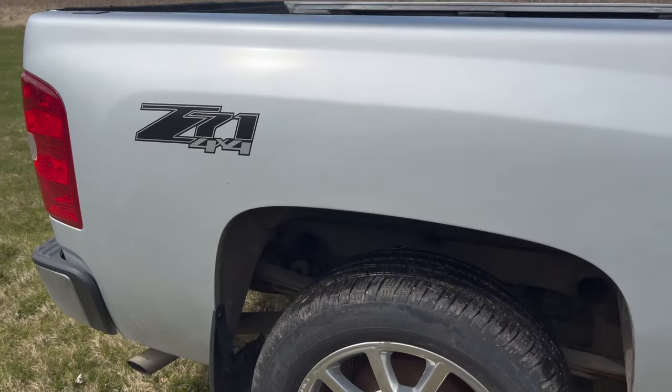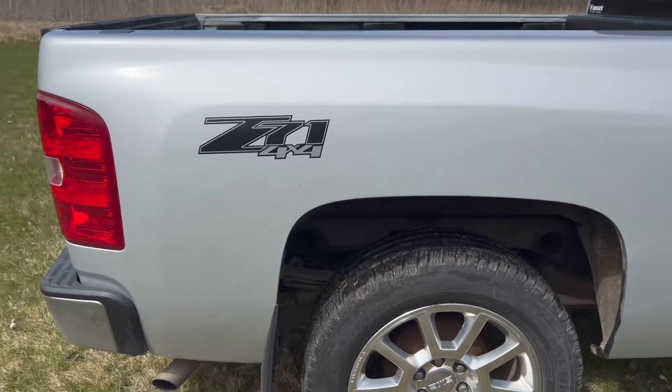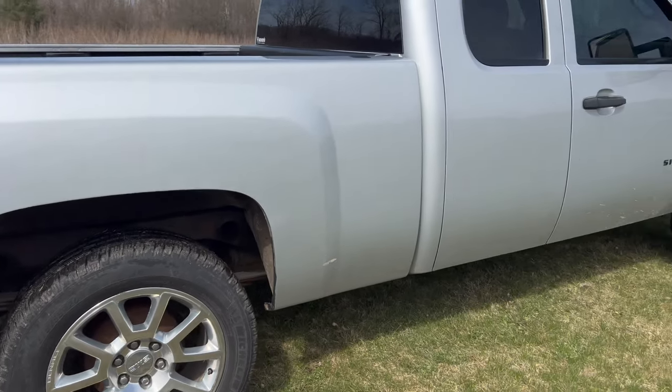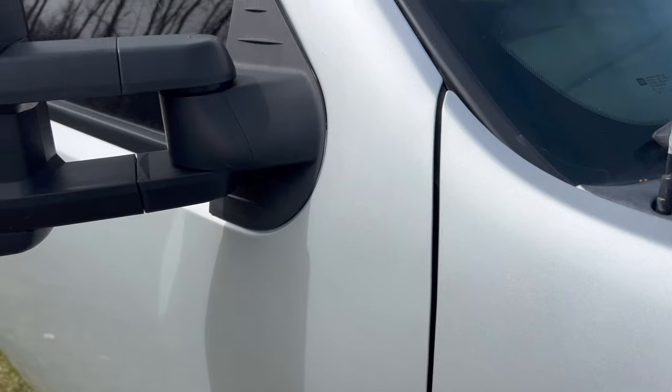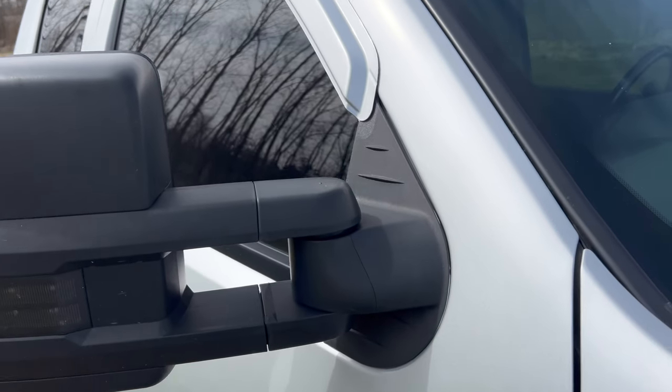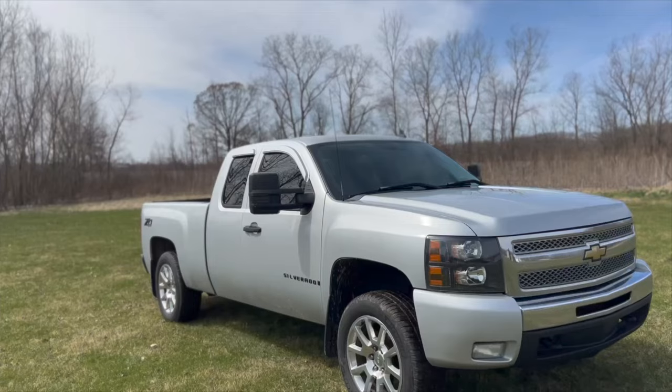There's some overspray in a couple places, but that doesn't bother me. It looks way better than it did when I bought it, and I have no real complaints. You always hear those super negative remarks about Maaco paint jobs, but when you finally have the discussion on an online forum, there are several people chiming in saying they've had a bunch done and they're great for what you pay. Not everybody wants to pay $5,000, $6,000, or $10,000 for a paint job on a car that's only worth five or six grand, which is pretty much what one of these is worth now — it's just an old Silverado.